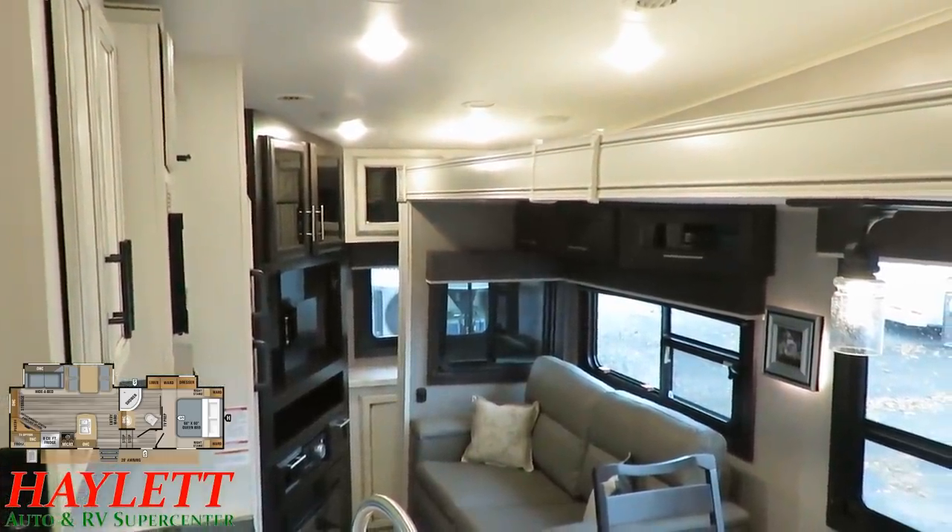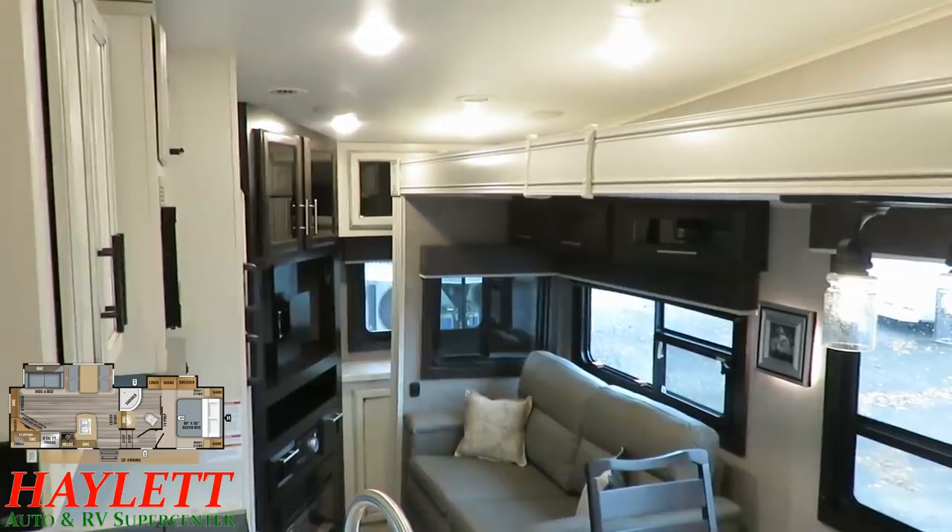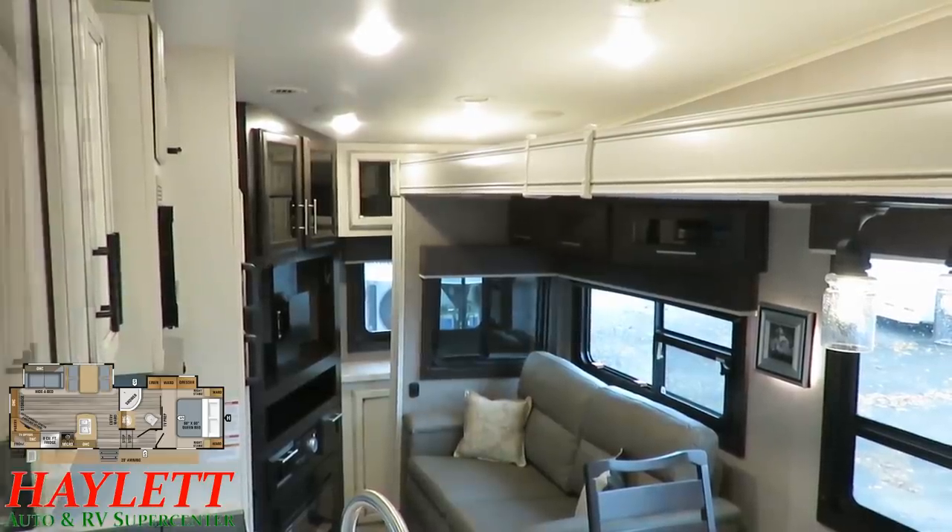Or you can just push the slide button, which is within arm's length of where I'm standing, for about three seconds and get in there. It's not that hard.